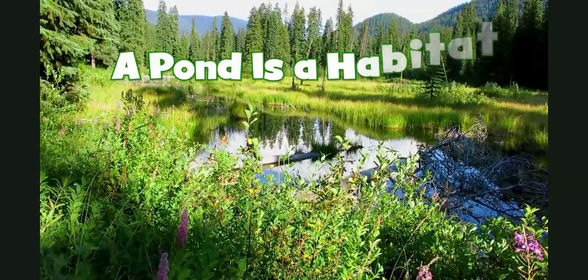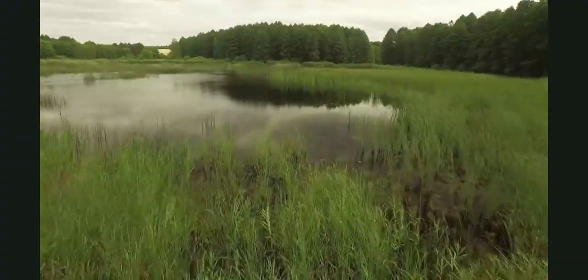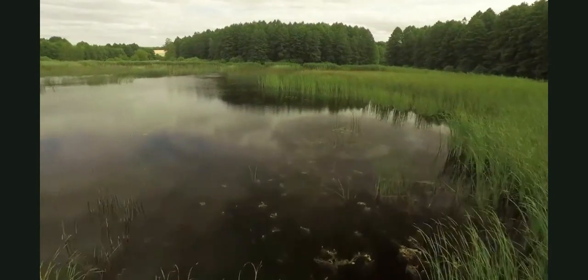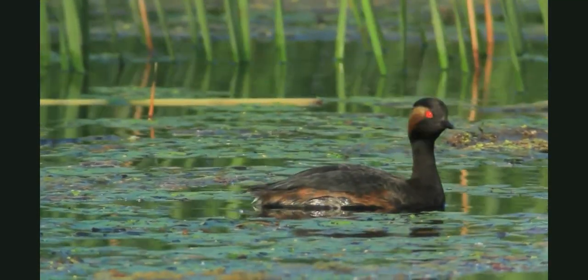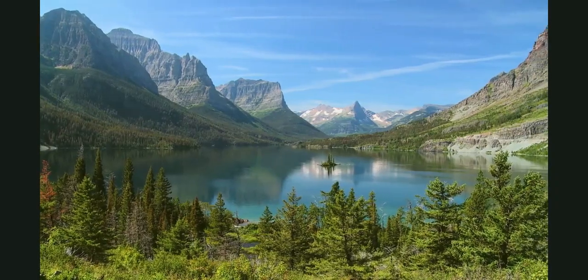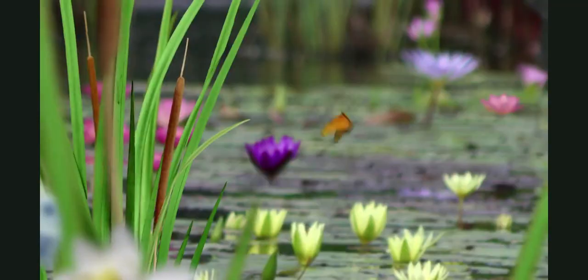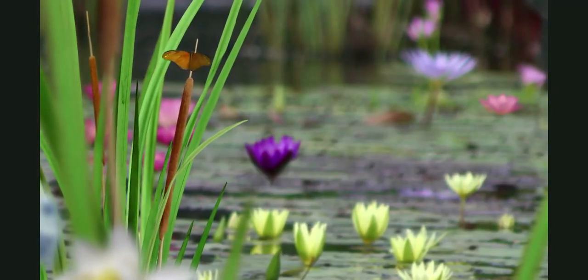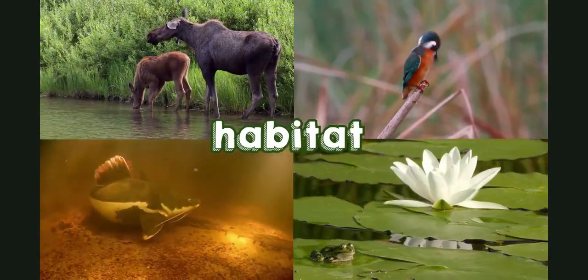A pond is a habitat. This is a pond. It has still fresh water. It is smaller than a lake but bigger than a puddle. It's also a habitat. A habitat is a place where plants and animals live.